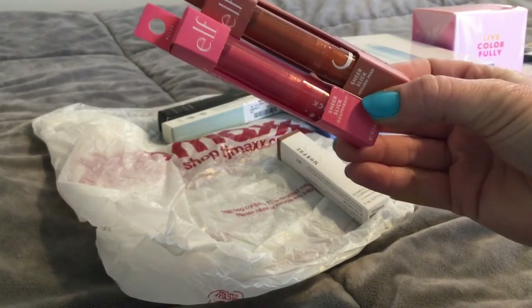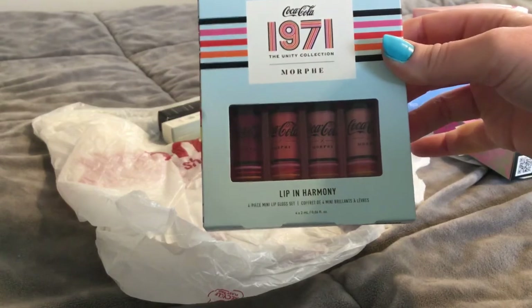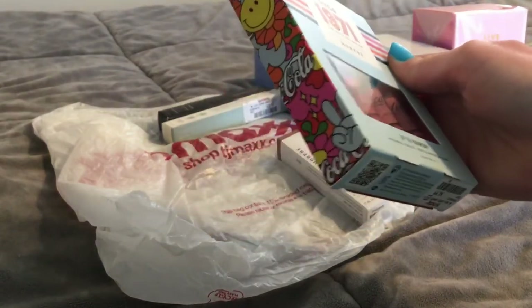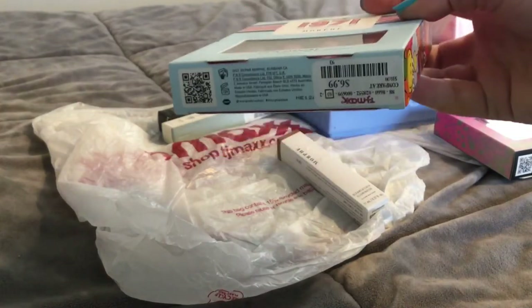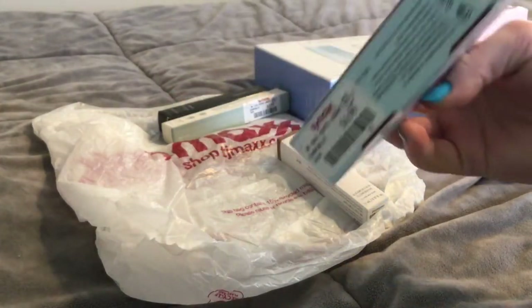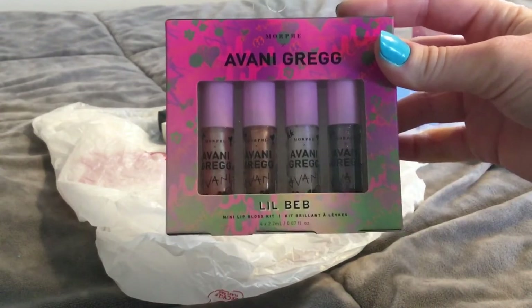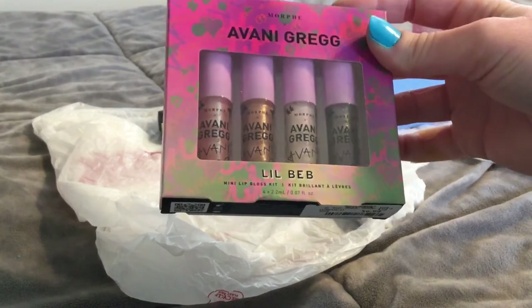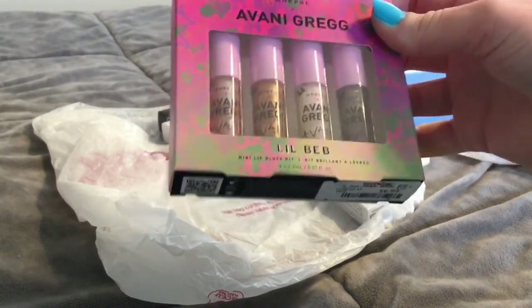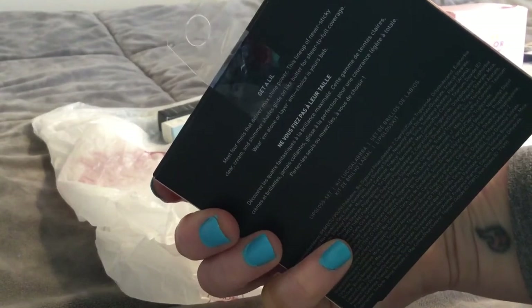They have a lot of Elf stuff now. I also found the Morphe lip gloss collection from the Coca-Cola 1971 collab — really cute packaging on the sides and this was $6.99. And I found the Morphe Avani Greg collab lip glosses, which look so shiny and so pretty. I believe it even advertises that they're never sticky.